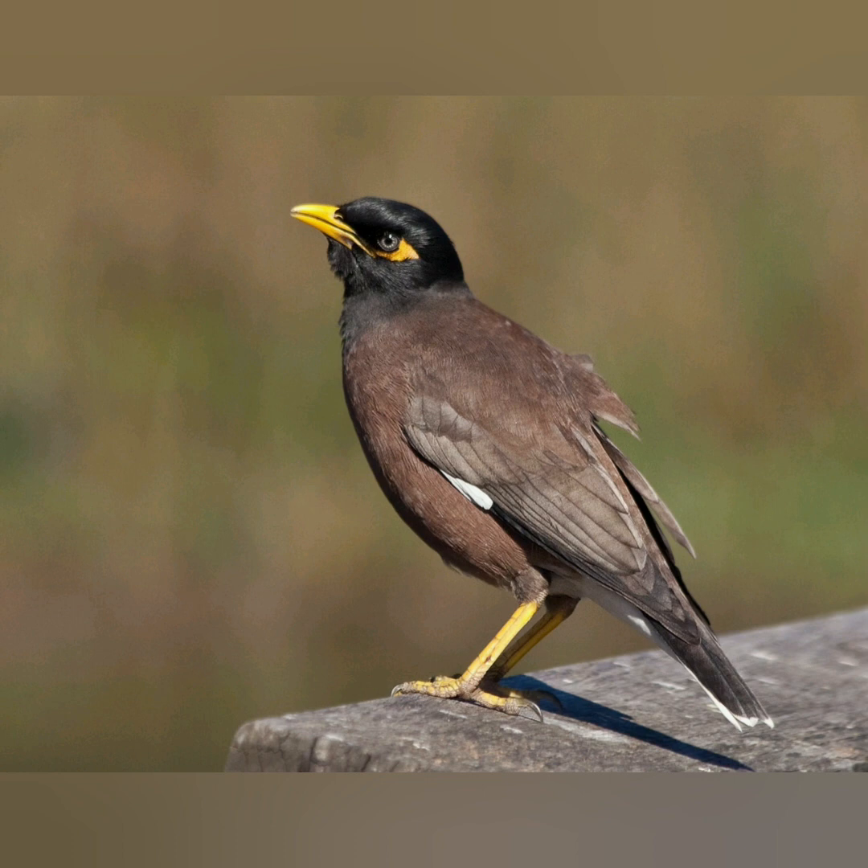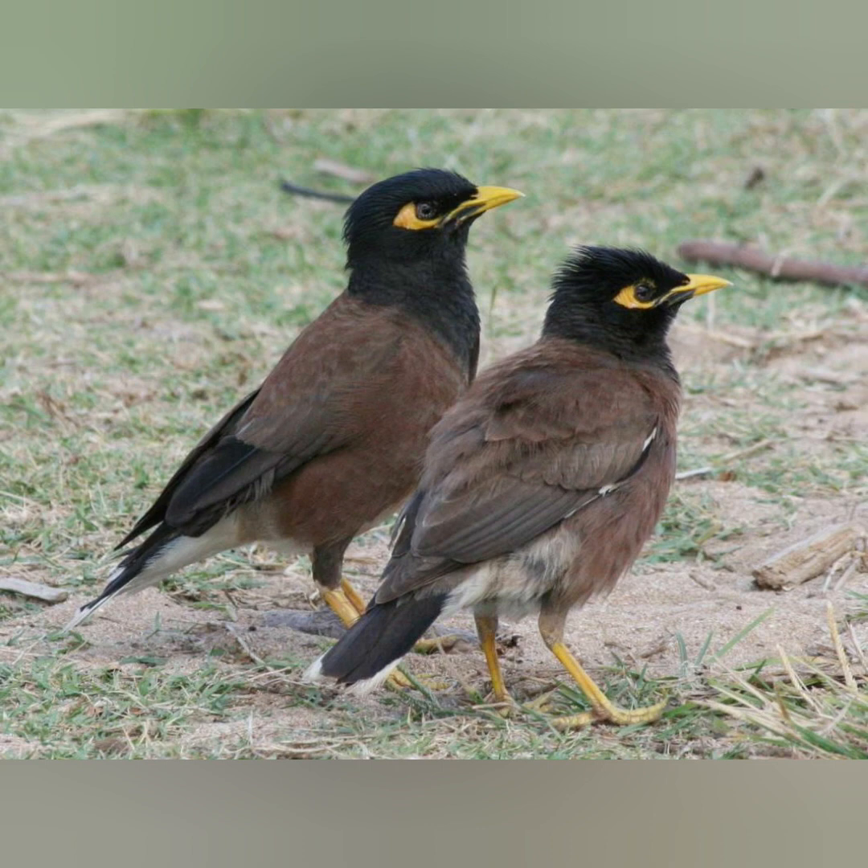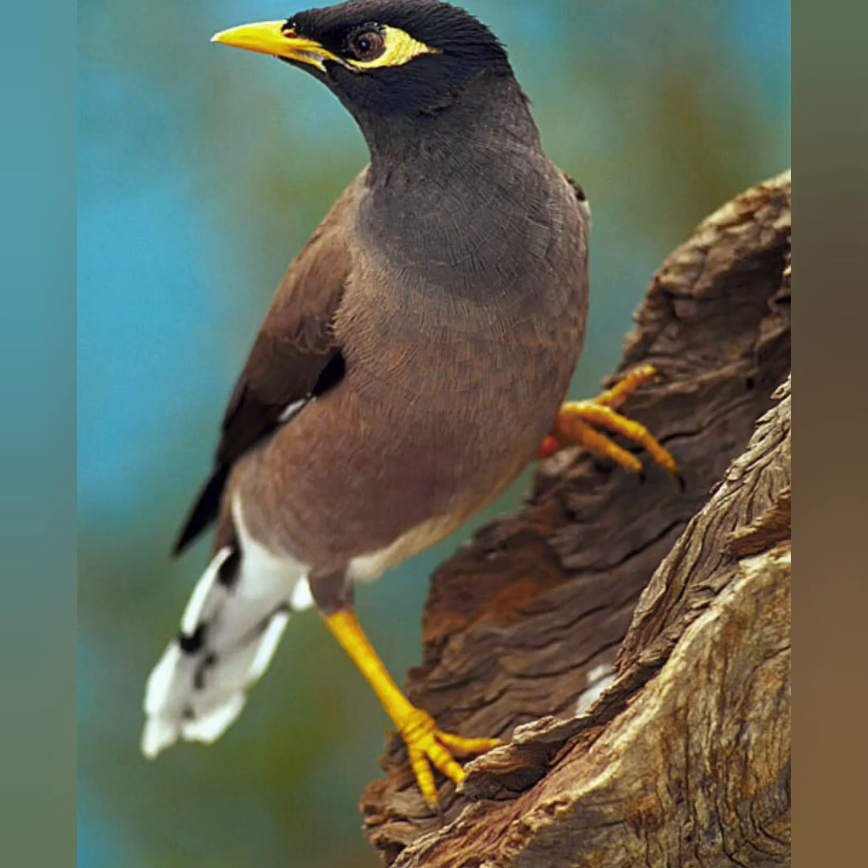The Common Myna roosts communally throughout the year either in pairs or mixed flocks with Jungle Mynas, house crows, jungle crows, rose-winged parakeets etc. The function of communal roosting is to synchronize various social activities, to avoid predators, and to exchange information about food resources.